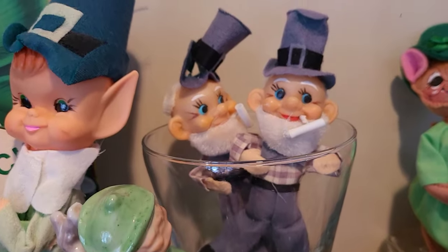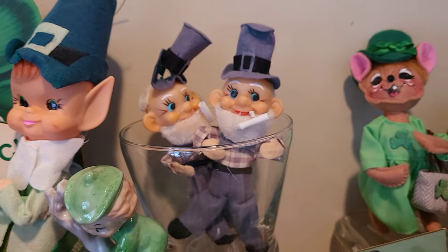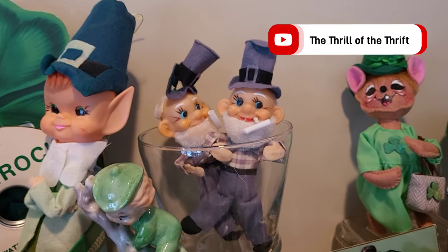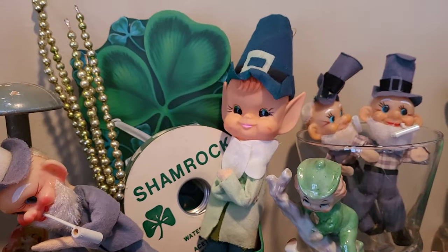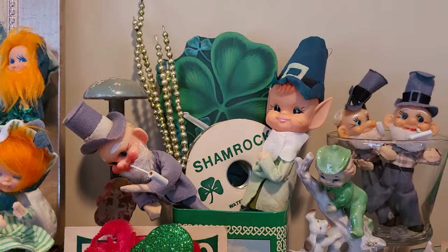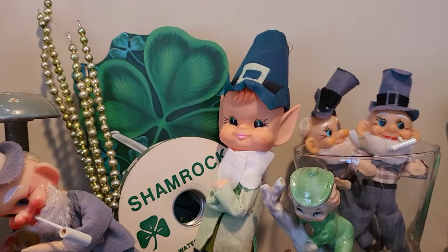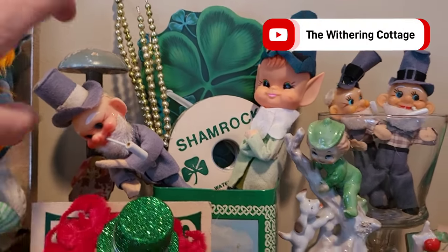Look at these guys up here — I think these were more of the ones that I got from Dee at the Thrill of the Thrift. Oh my gosh, she sent me a whole box one year and I can't tell you how excited I was to get them. I have similar displays on both sides, and one of the two of those I bought from Ariana at the Withering Cottage.